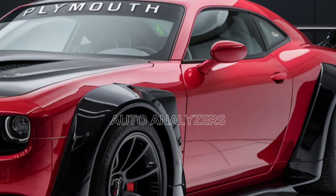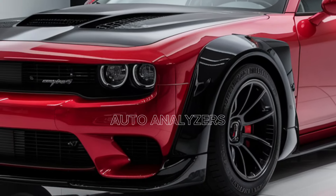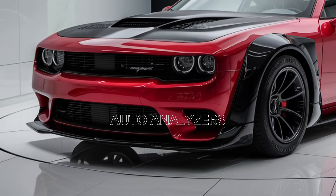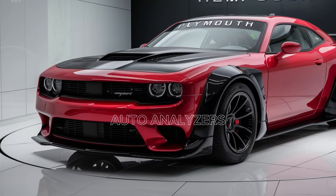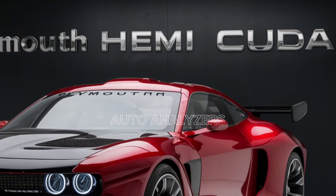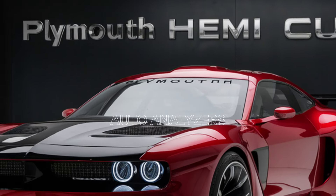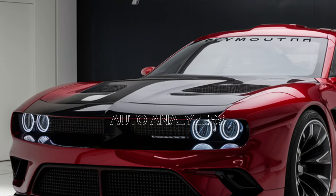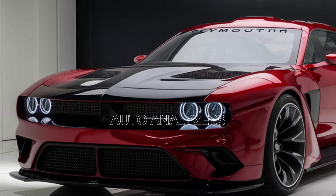At first glance, the 2025 Cuda is a nostalgic nod to the past, with its aggressive stance, bold lines, and unmistakable retro-inspired design. The long hood, wide body, and muscular rear fenders are reminiscent of the original 1970s model, yet there's a modern twist that makes it stand out on today's roads.